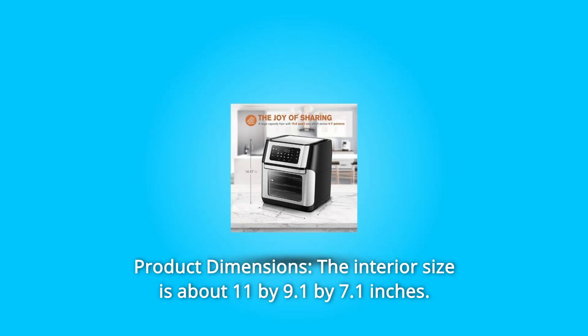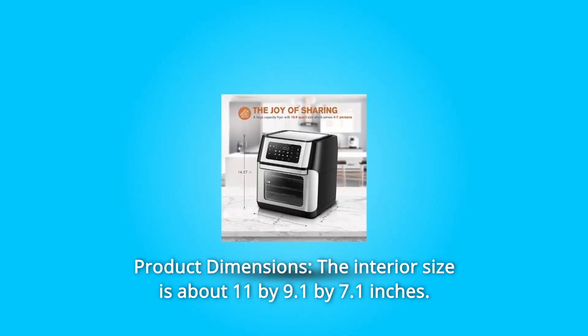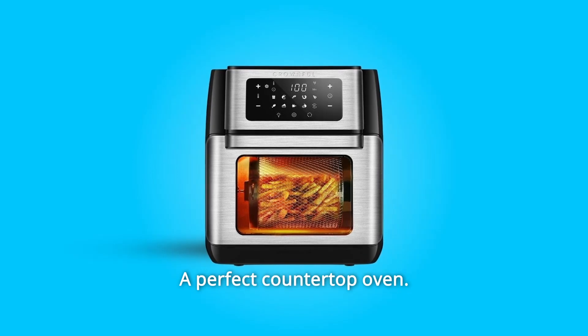Number 3: Product Dimensions. The interior size is about 11 by 9.1 by 7.1 inches. You can roast up to a 3-pound whole chicken inside the oven using the roasting fork. A perfect countertop oven.